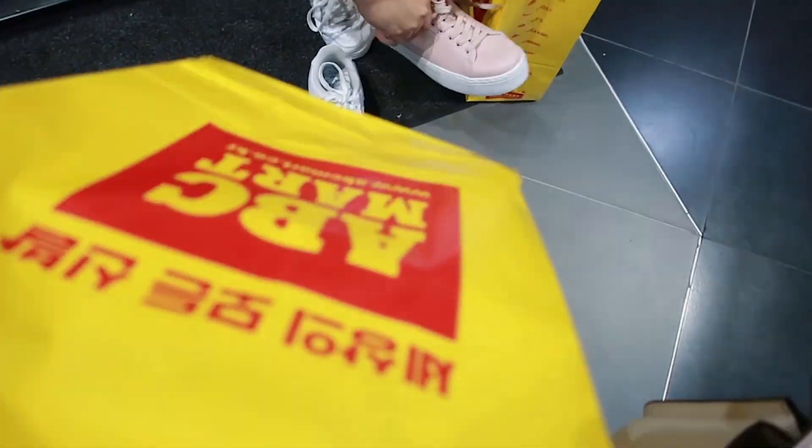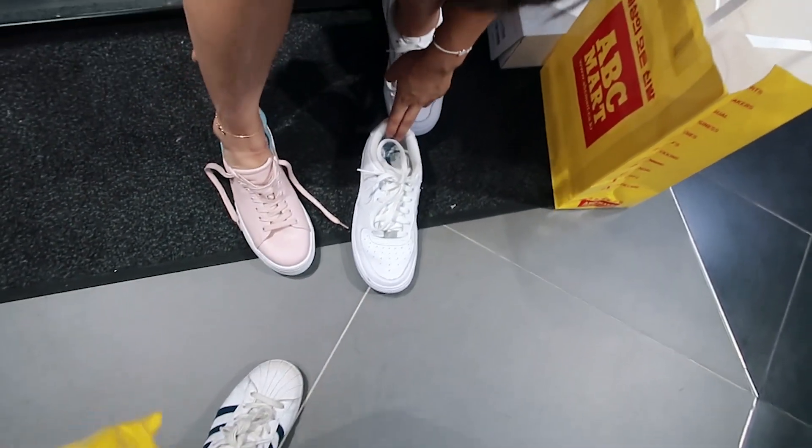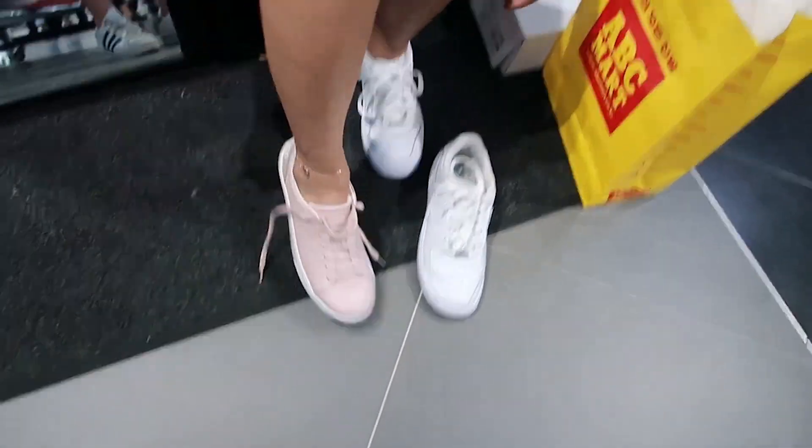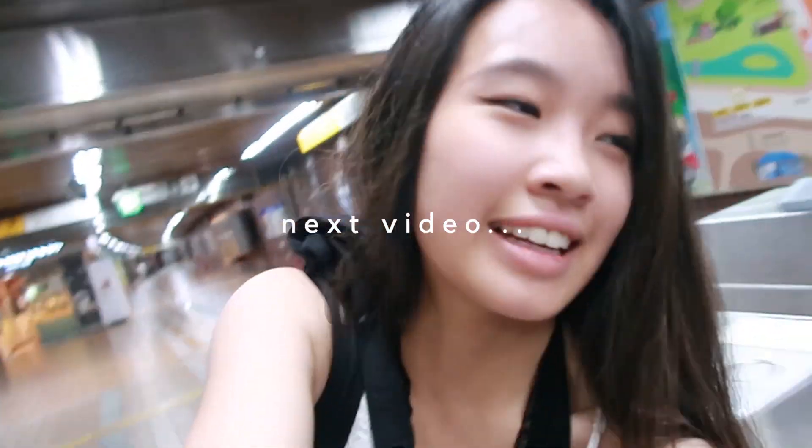Aria and I bought matching shoes — hers are pink and mine are off-white and blue. If you guys want to see what I did and the fun stuff, I'll post a separate video as part 2. We're waiting for the bus to come back, and Aria and I got separated.